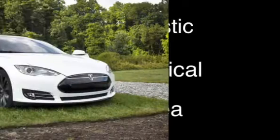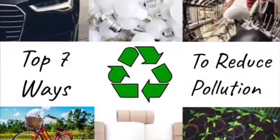I mean, how many people do you really expect to buy a Tesla? Well, what if I said that there are ways that you, yes you, can reduce the pollution you put out, all while saving the other type of green? Yes, it is possible. And with that, I present the top 7 ways to reduce pollution for the average consumer.